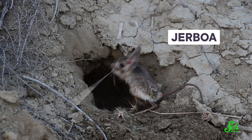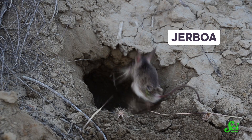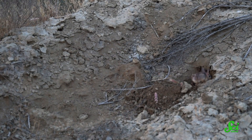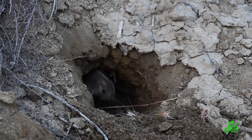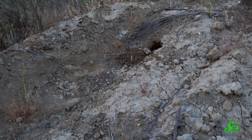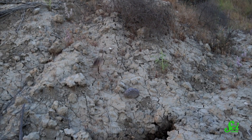Out in the deserts of North Africa and Asia, there's another skipping animal known as the jerboa. This two-legged rodent mostly gets around by hopping, but when evading predators, it mixes things up by running, skipping, and changing direction. Since it lives out in the open sand where it's hard to hide from predators, these erratic movements may help jerboas avoid getting caught.